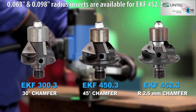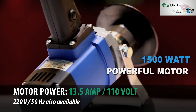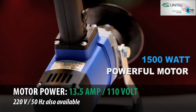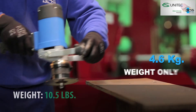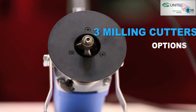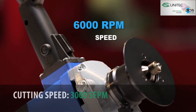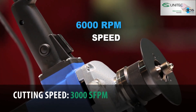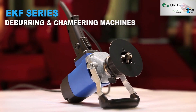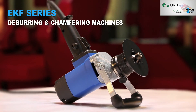The EKF 452.3 offers a chamfering radius of 2.5 millimeters. Equipped with a powerful 1500-watt motor, weighing just 4.6 kilograms, available in three milling cutter options, and delivering 6000 RPM speed — the EKF series is a straightforward, handy, lightweight, and versatile deburring and chamfering machine.